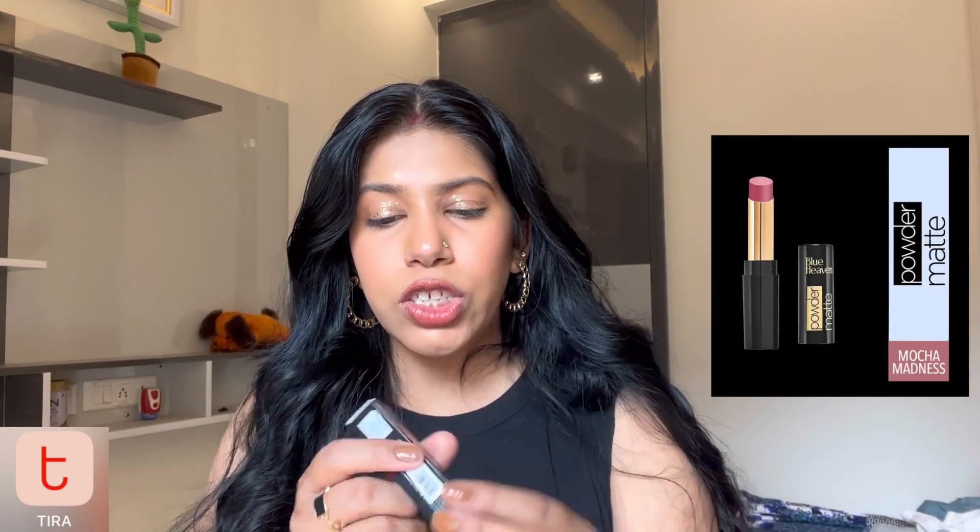Next product is from Blue Heaven — their ultra matte lipstick in the shade Mocha Madness. I loved the name and the shade looked great online. Offline it looks a bit nude-pinkish and might wash me out a little, but I'll apply it with a lip liner and I'll be sorted. The MRP is 165 rupees and I got a discount of about 25 rupees, so I got it for 140 rupees. I've noticed that Tira mentions the expiry date on all products, which most other online shopping sites don't do — so that's a big plus point.